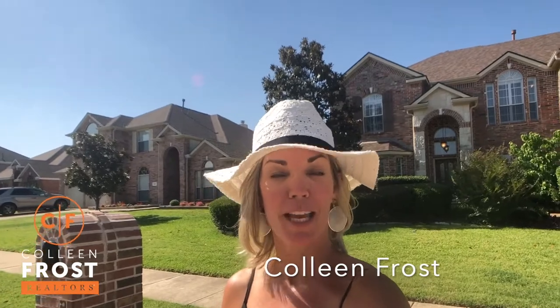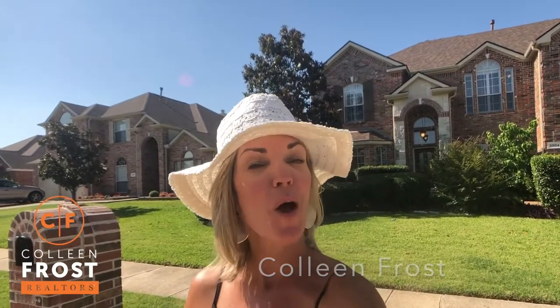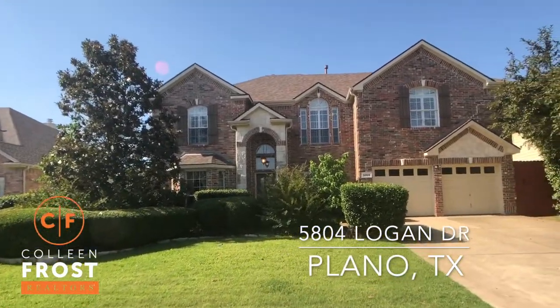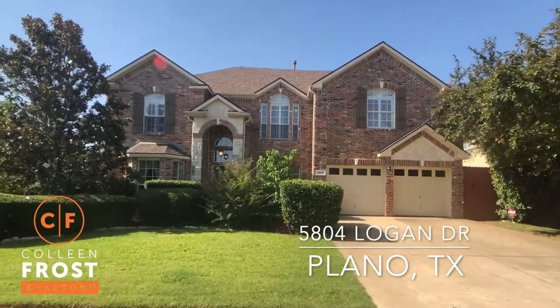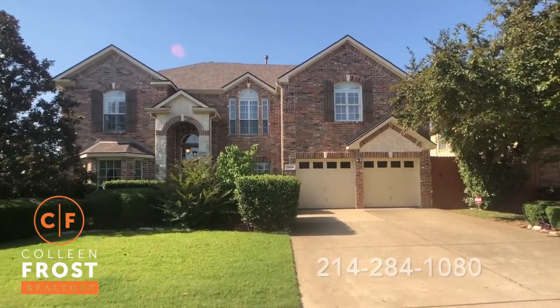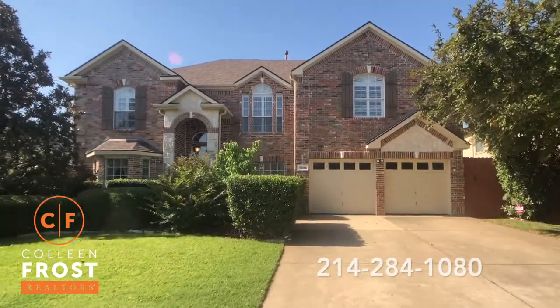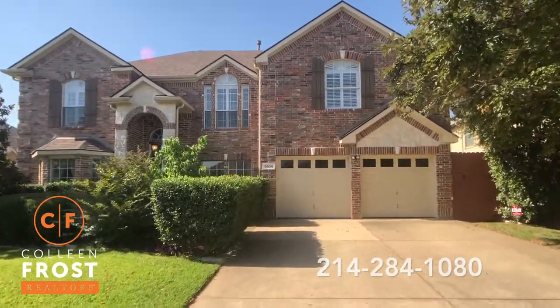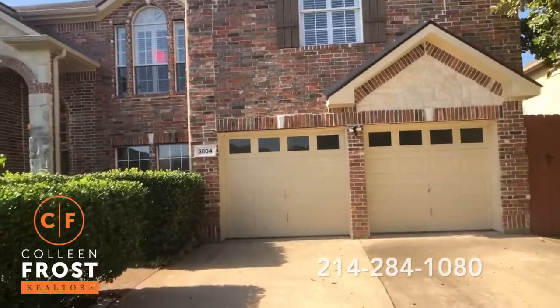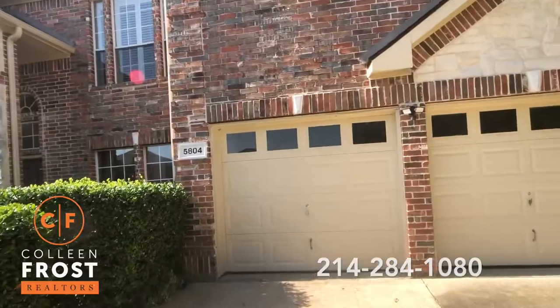Good morning everyone! I'm Colleen Frost and if you are looking for a beautiful two-story in Plano with a gorgeous landscaped backyard and a pool, look no further because I have it at 5804 Logan Drive. We are conveniently located close to Brand and 544 — tons of shopping, restaurants, Lowe's, tons of things to do. You could easily zip down Brand and jump onto the George Bush Highway.